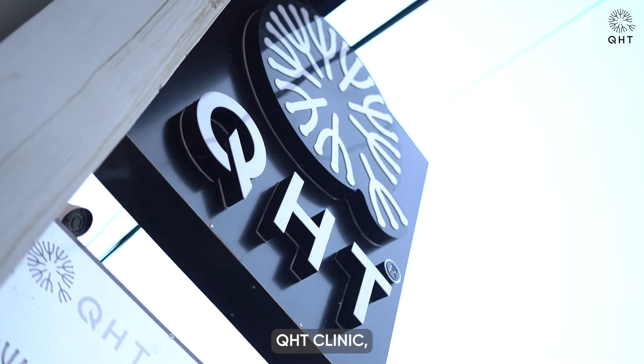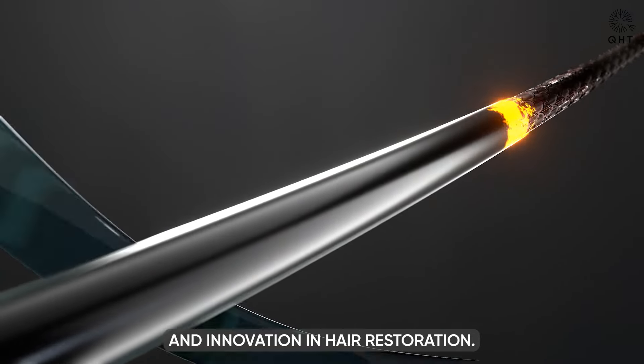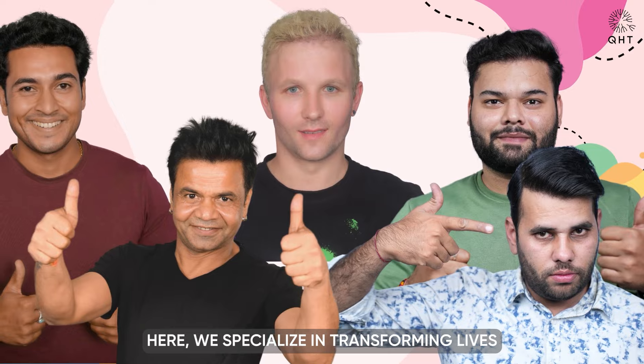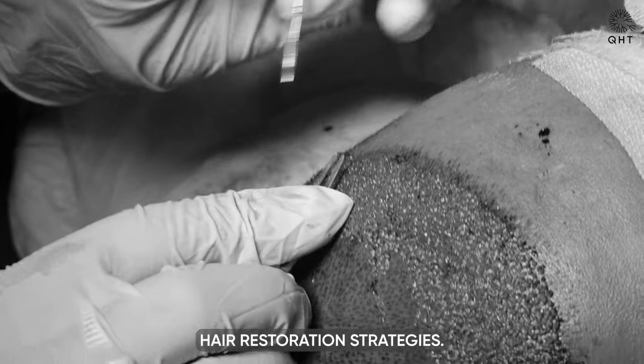Welcome to QHT Clinic, a pinnacle of trichological excellence and innovation in hair restoration. Here, we specialize in transforming lives through advanced follicular science and bespoke hair restoration strategies.